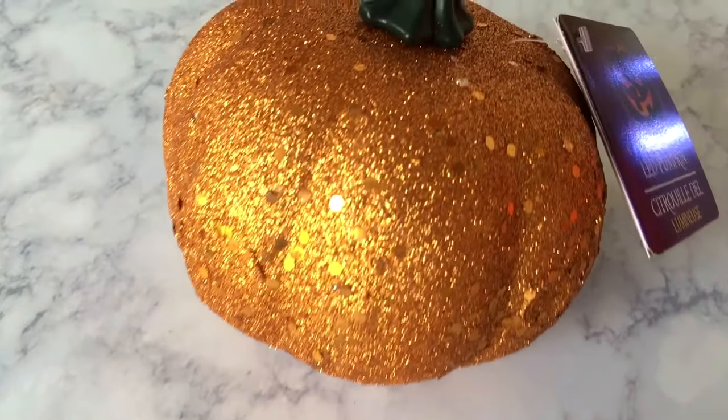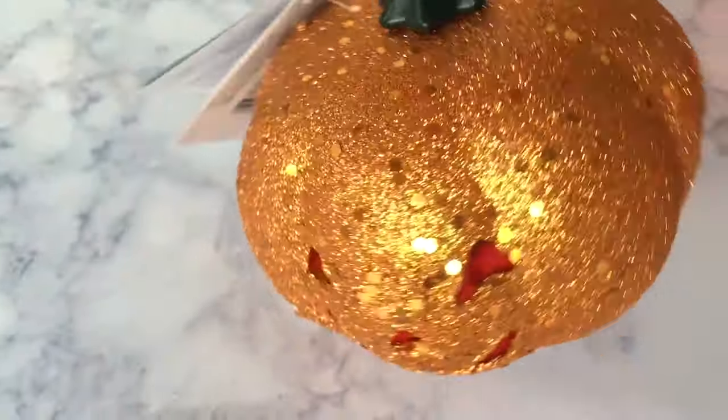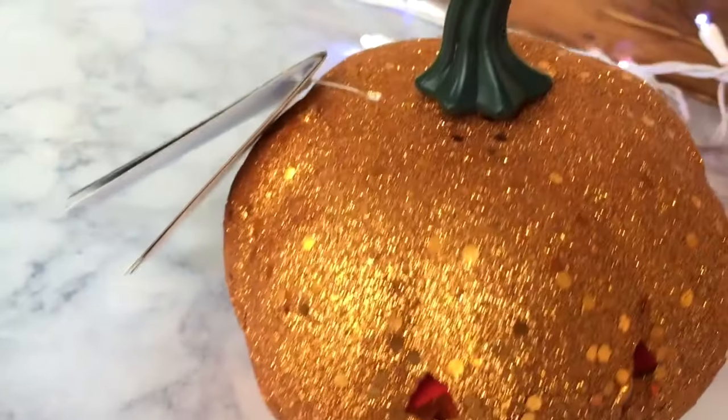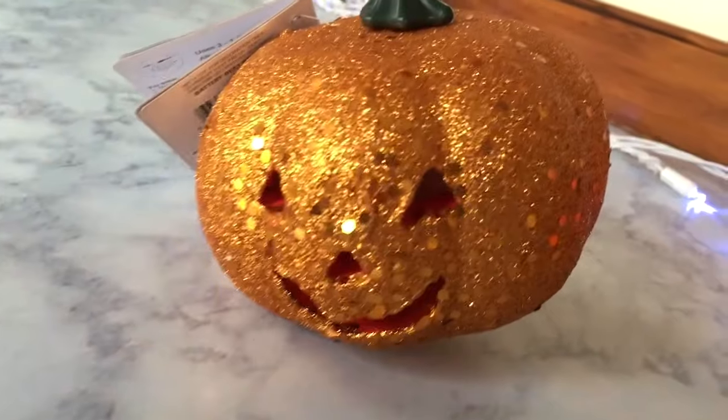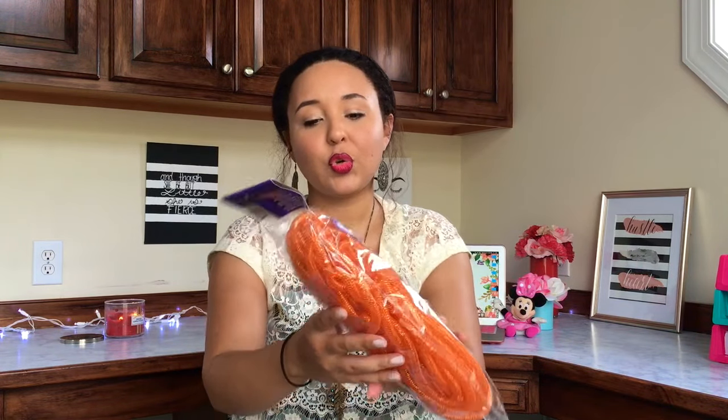The next pumpkin is a light-up LED pumpkin. I really don't decorate for Halloween — maybe that'll change once we have kids and there's more celebrating, but as of right now we don't. This does have a little jack-o-lantern face on it and it does light up, but I'm probably just going to turn it around and set it on my shelf somewhere because I really liked it.